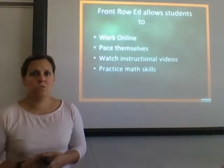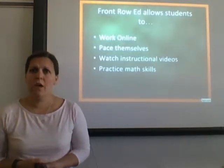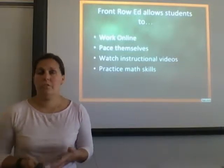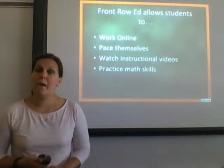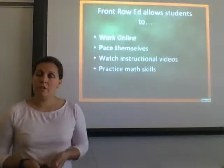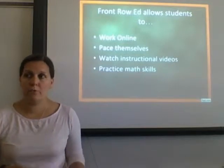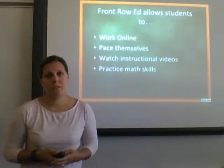What does this allow the students to do? They work online. This year we implemented a one-to-one technology initiative in K through grade 12, so this fits along with our technology initiative. They pace themselves with what their individual needs are. They can watch instructional videos when they have struggles — videos online to provide support for self-directed learning — and it allows them to practice their math skills.